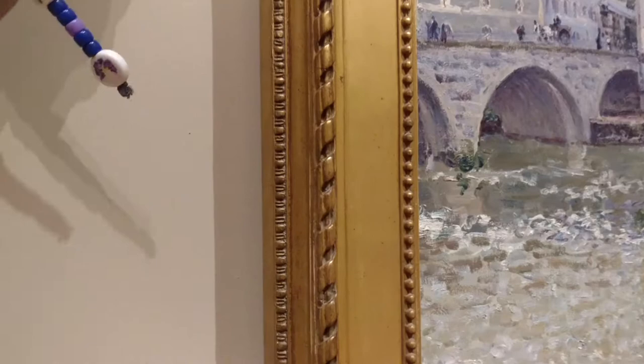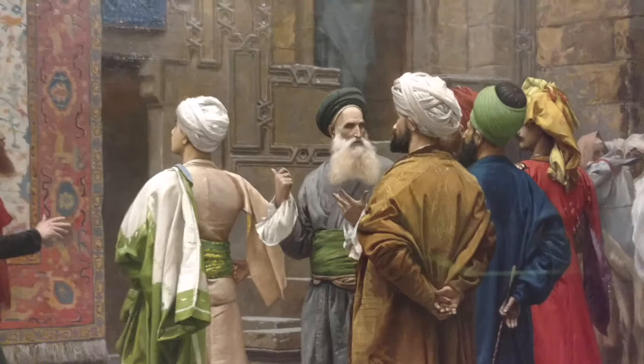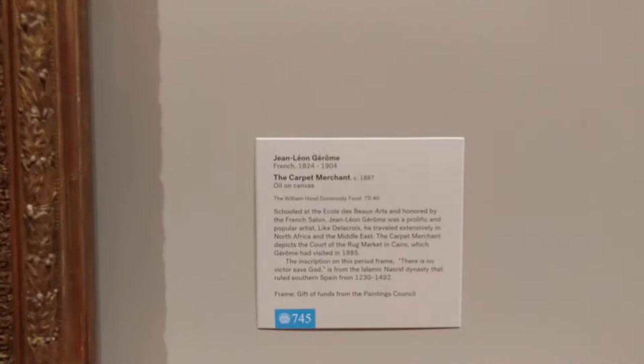It just looks like it's dirty, but those are the sheets of gold. I'm so impressed with the detail — it almost looks like a photo. Jean-Léon Gérôme. French. I did take French in school, but I won't even try to say his name.